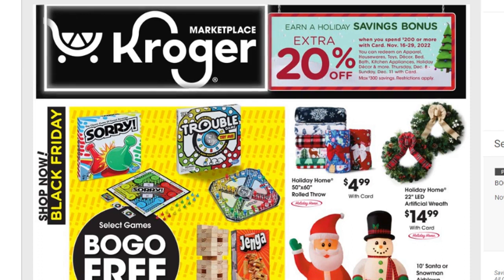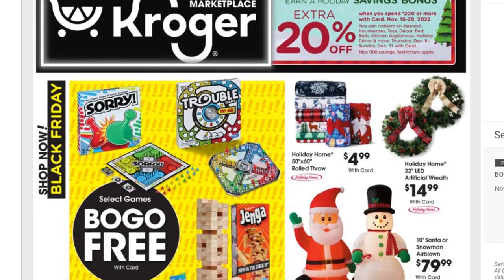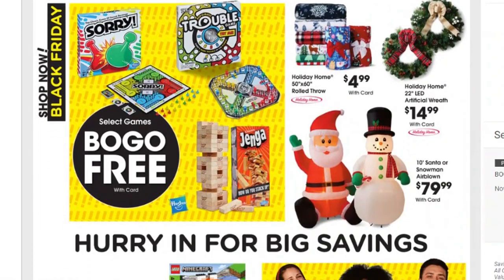Knowing that, you may actually get extra savings if you go to Kroger and purchase some of your Black Friday items. The first thing I see is buy one get one free on all games — you've got Sorry, Trouble, Jenga. This would be a great time to grab some games for the family, nieces, nephews, or the big kid in your family that likes to play games.